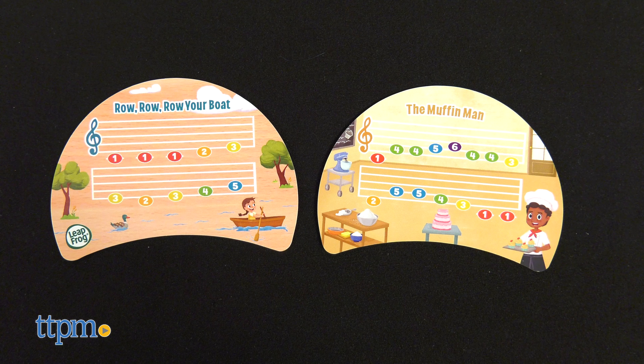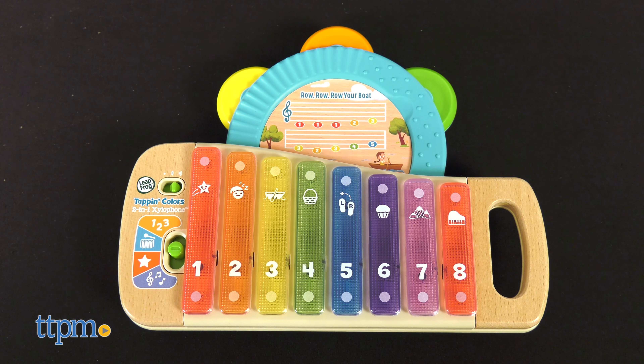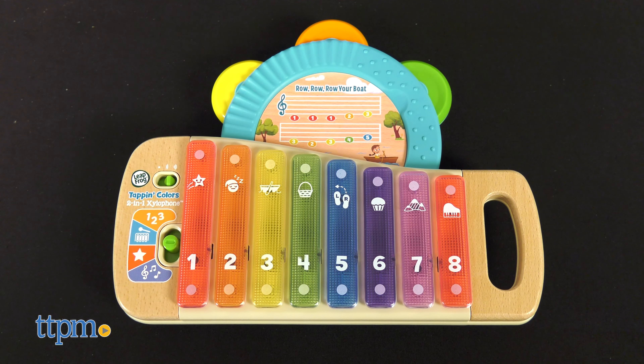When the tambourine is attached to the xylophone, it acts as a holder for the two double-sided music cards. These cards tell kids which color key to tap in order to play four classic children's songs.